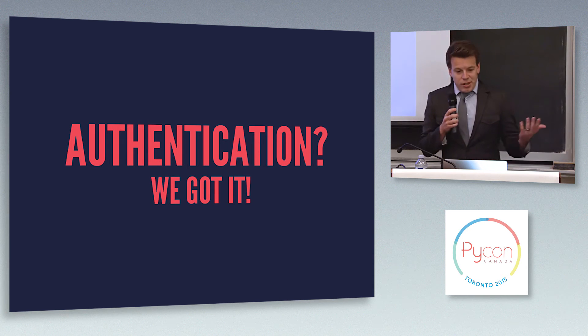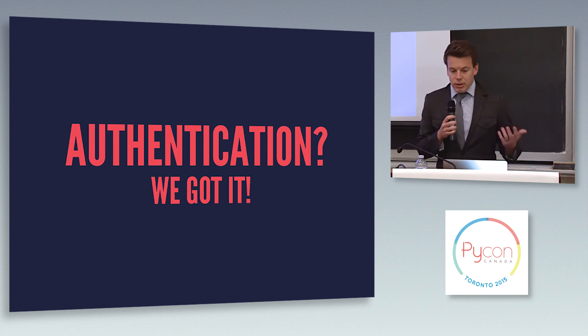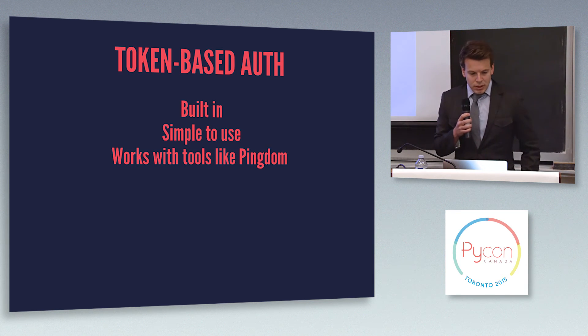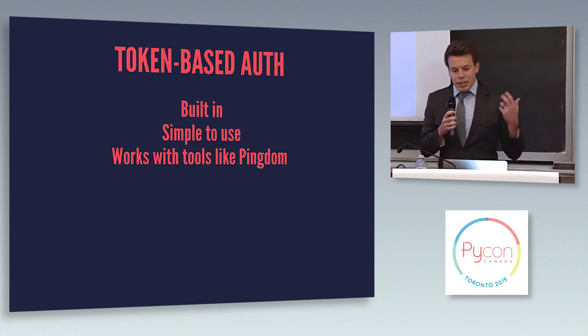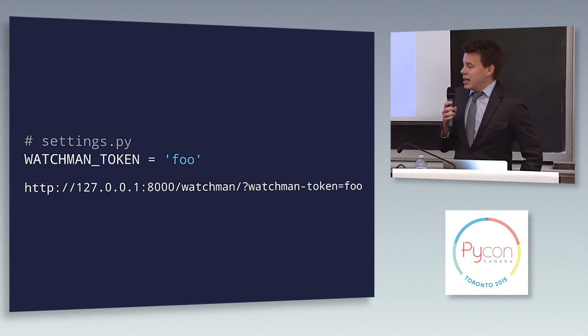You don't really want to expose this to the public — if you're exposing tracebacks from your system, there could be credentials exposed and things like that. So we do give you ways to authenticate who is hitting your endpoint. The first way is to use simple token-based authentication. It's built in, easy to use and set up, and the best part is it works with tools like Pingdom — they don't have user sessions, so you need something you can pass along with the request. All you need to do is set your WATCHMEN_TOKEN setting in settings.py and then pass that token along with the incoming request.